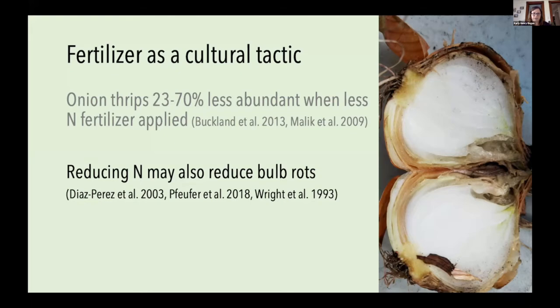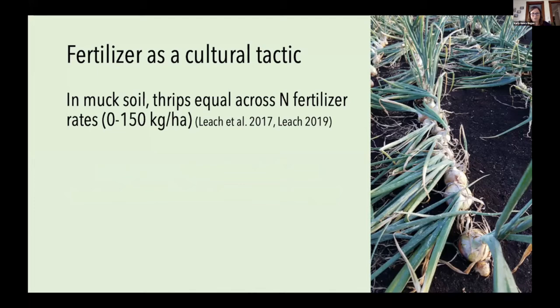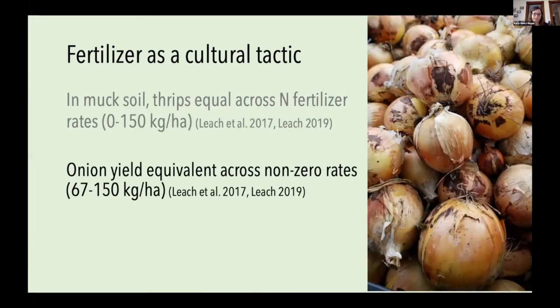However, this was all shown in soils that are not muck soils. Ashley Leach, an alum from the NALT lab, investigated reducing fertilizer in muck soils in western New York and did not see this benefit translate for thrips — she found no effect of nitrogen on thrips densities. But she did find that onion yield seemed to do okay at reduced fertilizer rates, as long as some nitrogen was applied, yield was equivalent across the different rates she looked at.